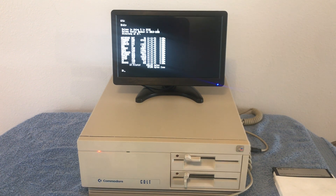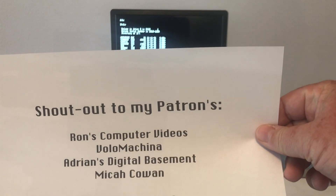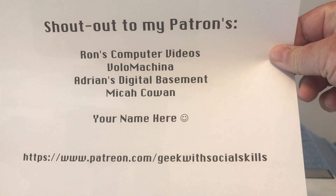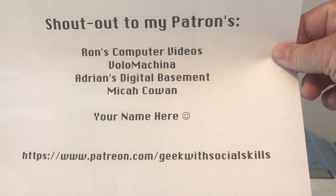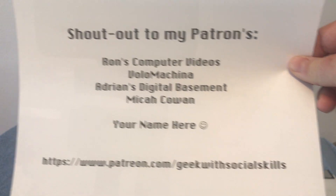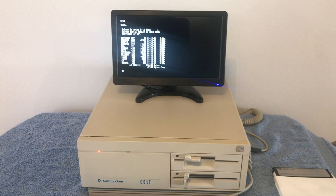I would like to give a shout out to my Patreons. There's my Patreon link: patreon.com/geekwithsocialskills — there is a link in the description. I want to thank you for watching this video. If you like it, give it a thumbs up; if you don't, click thumbs down and comment below. Thank you for watching, have a great day, and we'll see you in the next video.